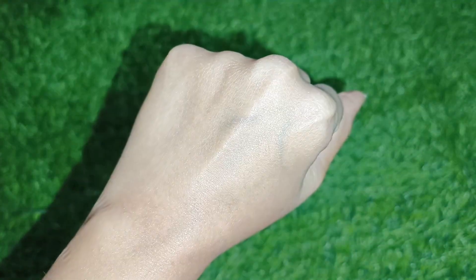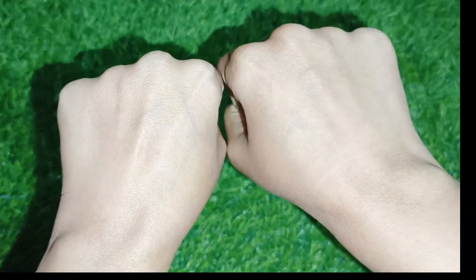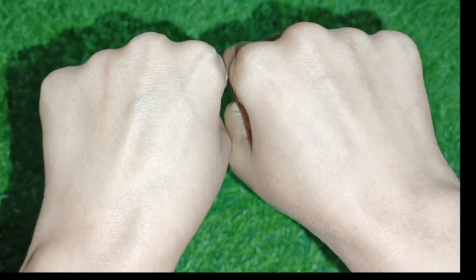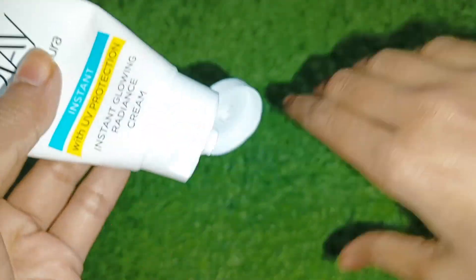If you are talking about lightening, I don't think my skin lightened much, but if you use it regularly your skin may be one tone lighter. You can see the results. This cream is suitable for all skin types.